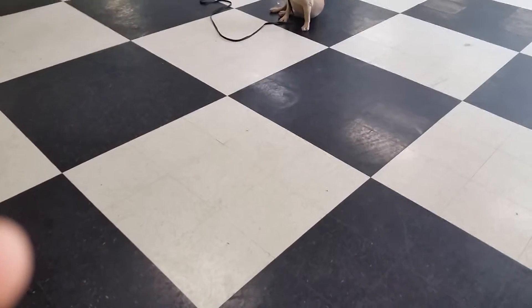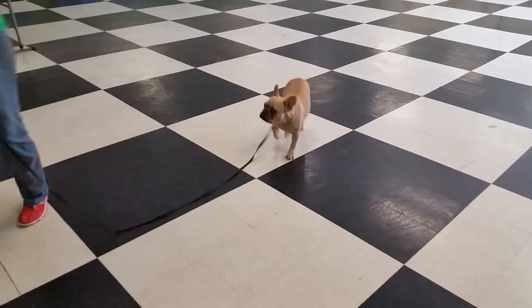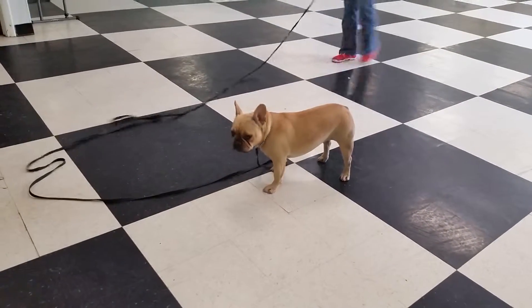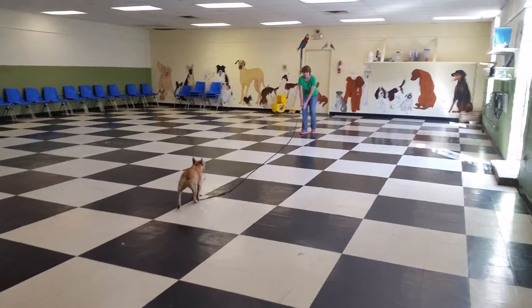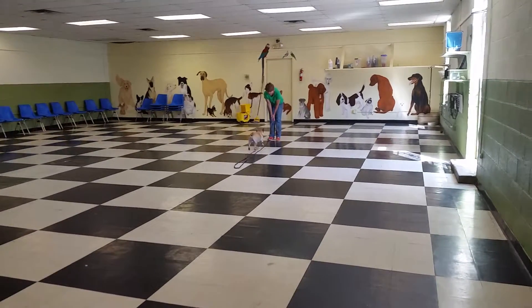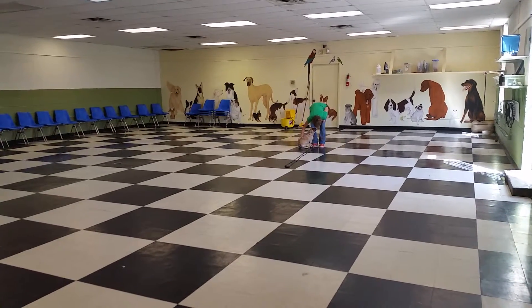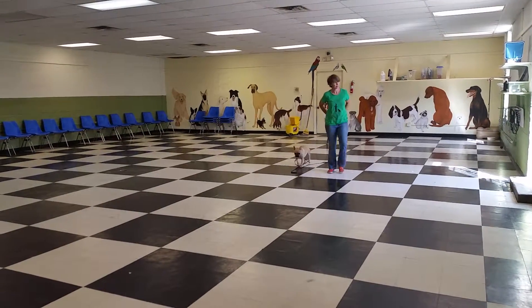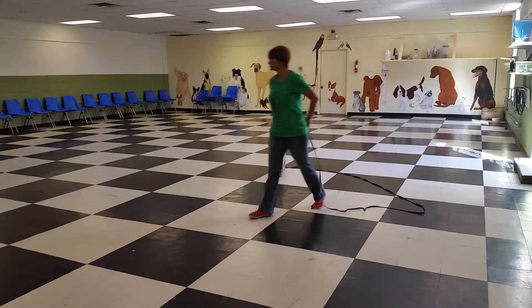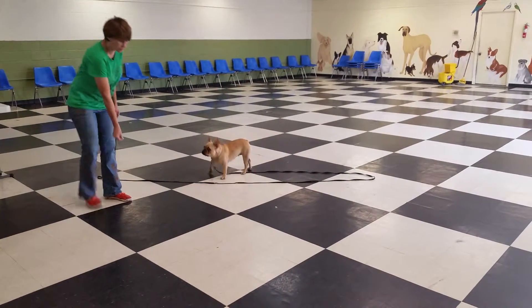Lucy, come! Lucy still thinks she's on a stage perhaps. Lucy, come — hurry, hurry, hurry. A leaf on the floor is enough to distract her. Tell her she's wrong: uh-uh, and give the leash a tug. With new distractions, make sure that you have a way to get her back to you. You can use all kinds of distractors.